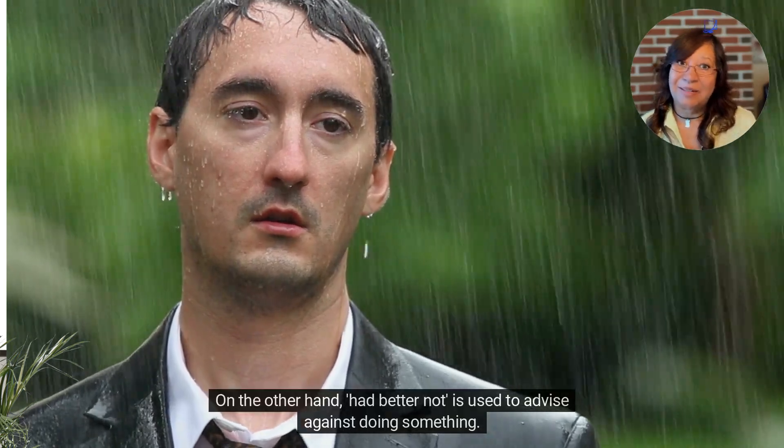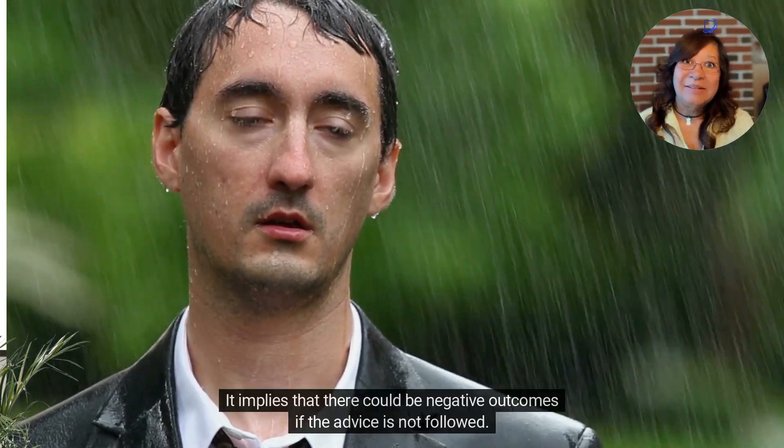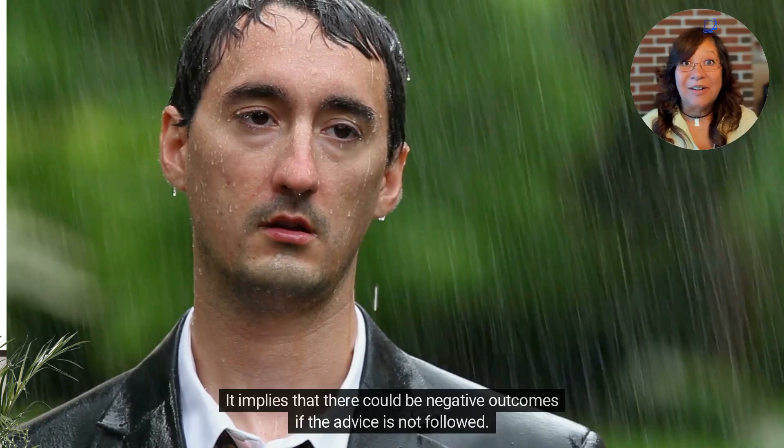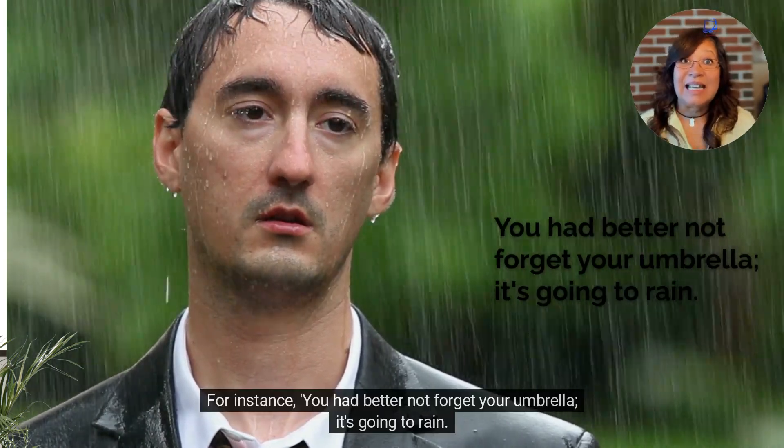On the other hand, had better not is used to advise against doing something. It implies that there could be negative outcomes if the advice is not followed. For instance, you had better not forget your umbrella — it's going to rain.